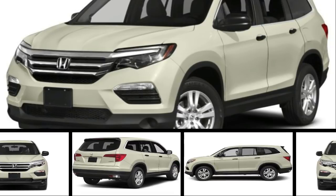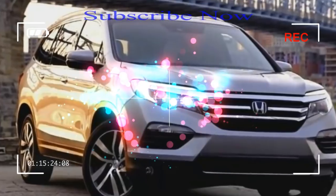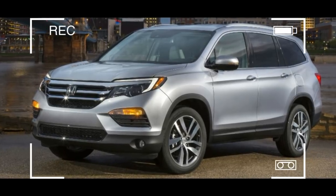Redesigned end-to-end for 2016, little has changed for year 2. Apple CarPlay and Android Auto are newly available and standard on every trim level, except for the base Pilot LX.